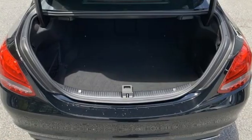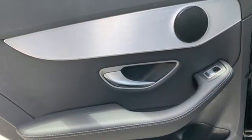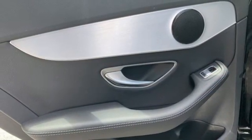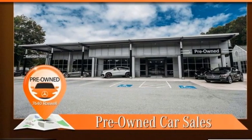Edmunds.com notes its meticulous construction and engineering, and refined ride and handling. Mercedes-Benz keeps setting the standard and driving forward. Stop in for a test drive and make it yours today.